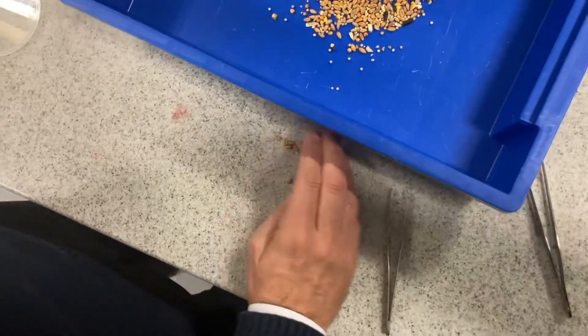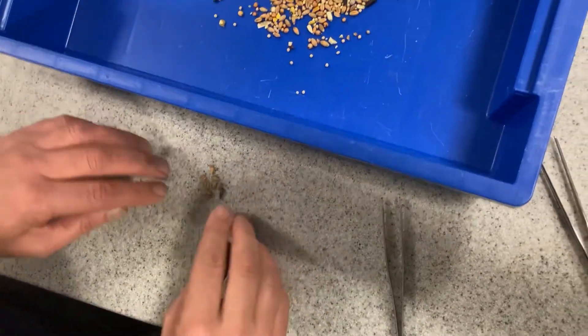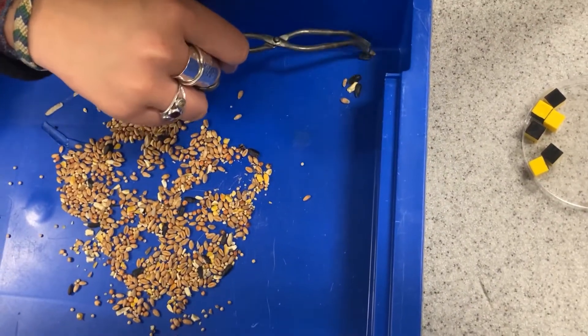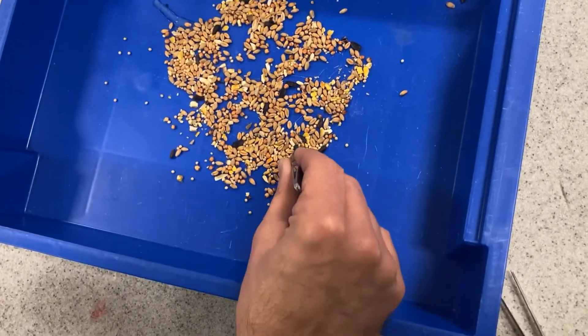How many have you got, sir? I think I've got ten. I'm lying — it's nine. Nine. And I've got one, two, three, four, five, six, seven. So I think we can conclude that little beaks are good at picking up little things. We certainly can.